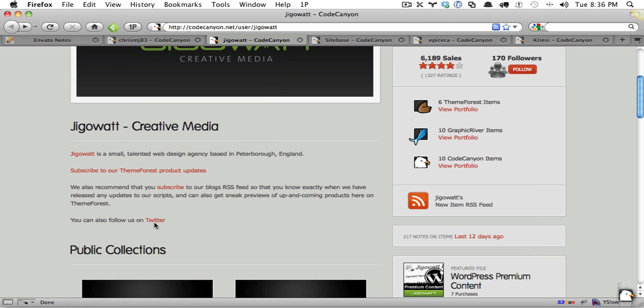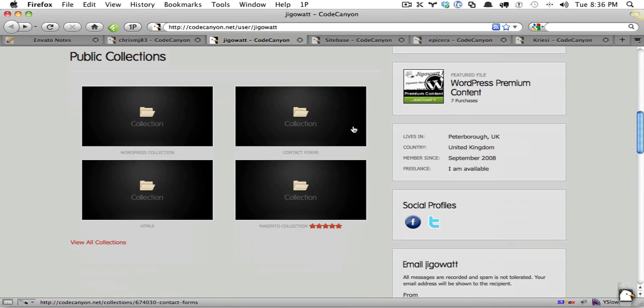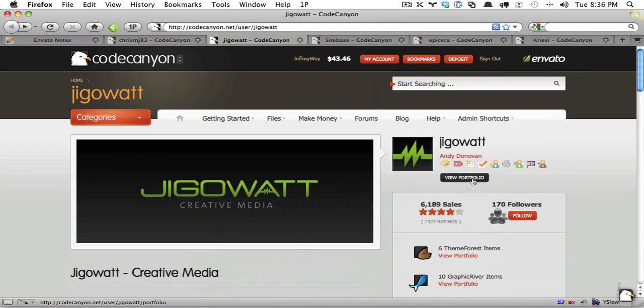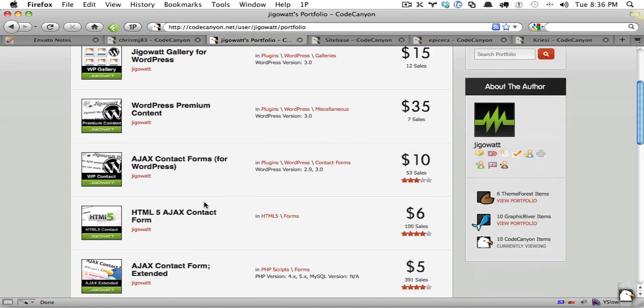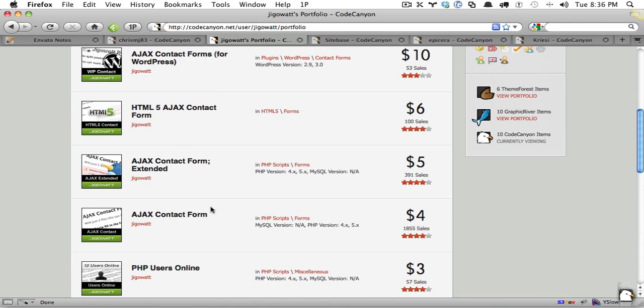They also have a link to their social media accounts. You can also scroll down to the bottom and add social profiles within the sidebar, which will be available from your accounts page. Now, if I click on Jigawatt's profile, you're going to see another thing: consistency. This is key. If you look at all of their items, you'll notice that every single one of them is perfectly branded.